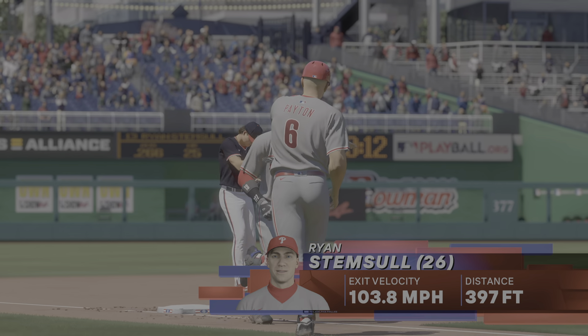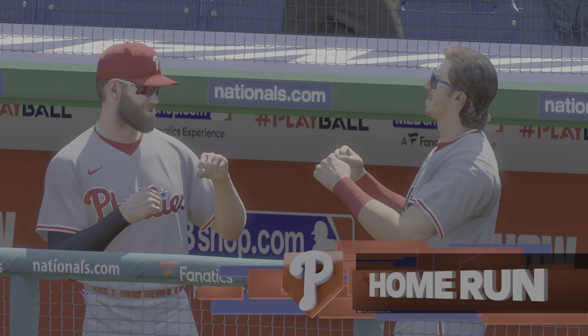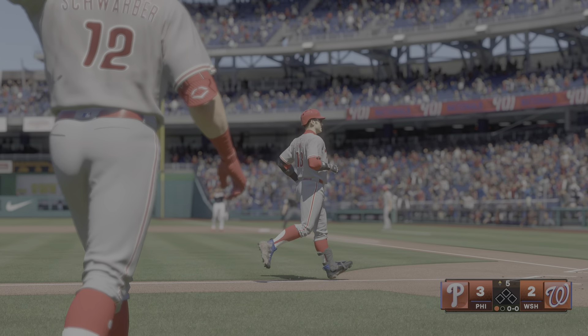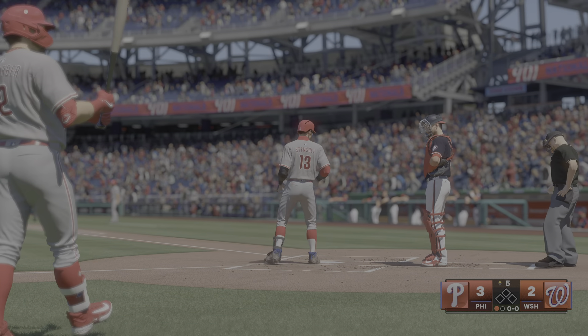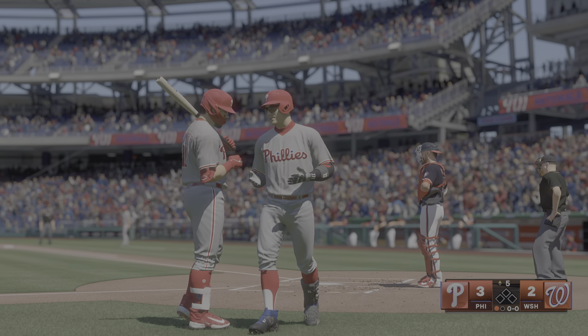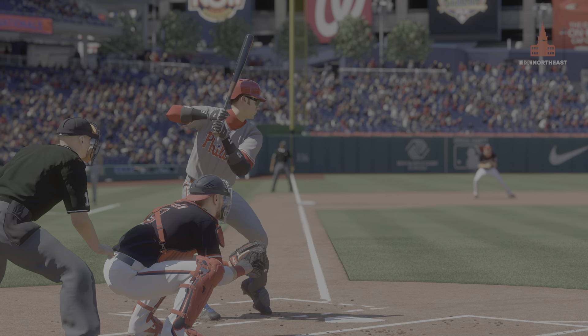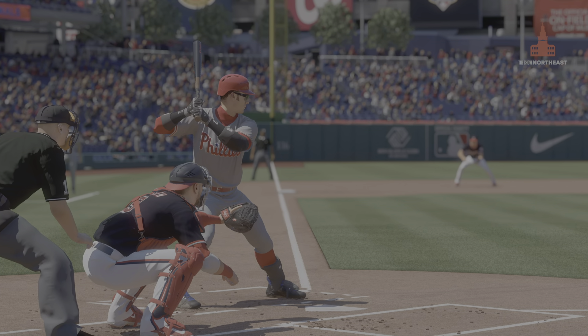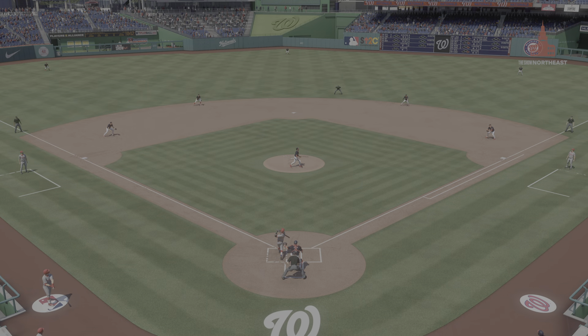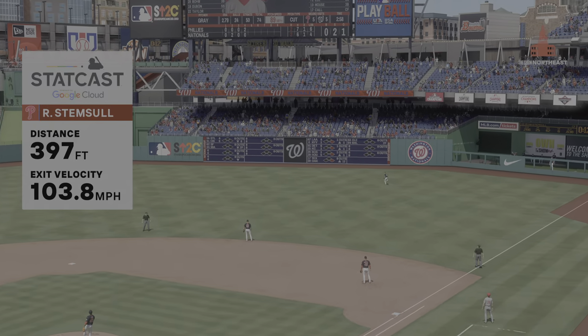He's been so difficult to pitch against lately. It seems like no matter how you attack him, he finds a way to punish you. It's higher up in the strike zone — usually I struggle with those. Looks like he's playing wiffle ball up there, and that's typically not the easiest way to hit a home run to the slight opposite field into the gap. Man, making it look easy, that's for sure.